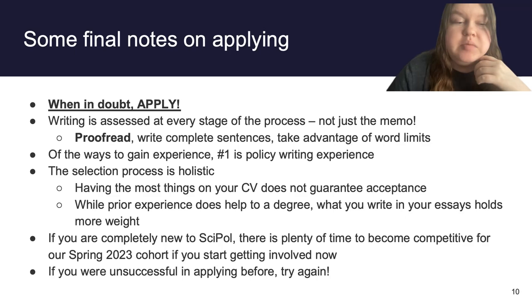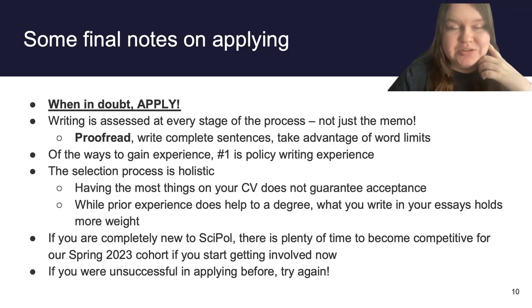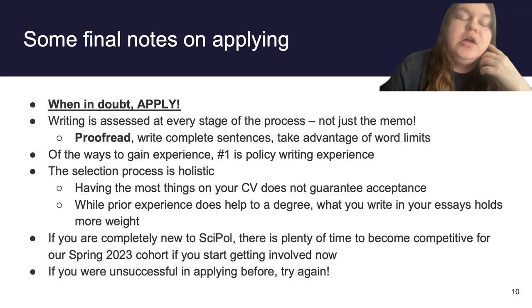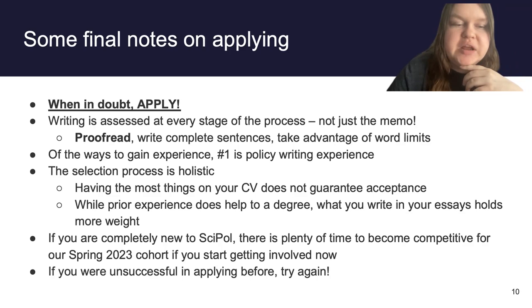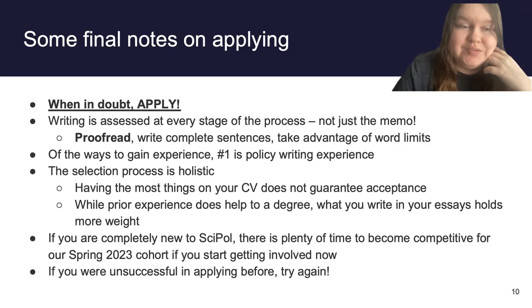If you are completely new to science policy, there is still plenty of time to become competitive for this program — perhaps not for the fall cohort since applications are due in less than a month, but if you start getting involved now, you can absolutely be competitive for the spring 2023 cohort. And if you've previously applied and were unsuccessful, definitely try again. It is a competitive program and we don't have enough spaces for all the amazing applicants, so don't take it personally — keep trying if you're really interested.